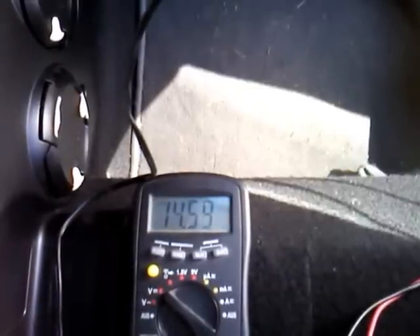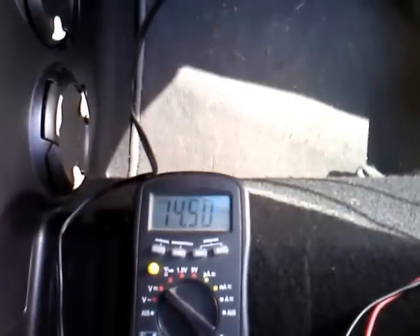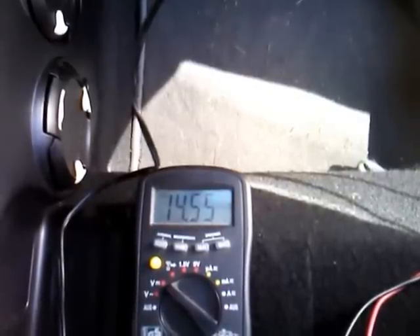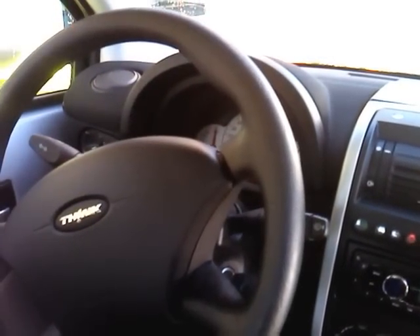So guys, I recommend you keep an eye on your 12-volt battery — it could cause a power limit fault out of the blue. Okay, that's all for now folks. Greetings to Norway from Germany, bye!